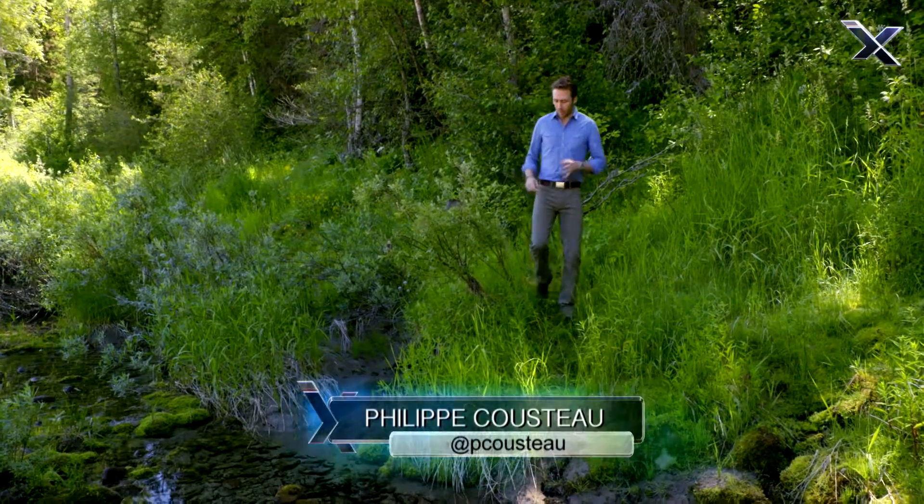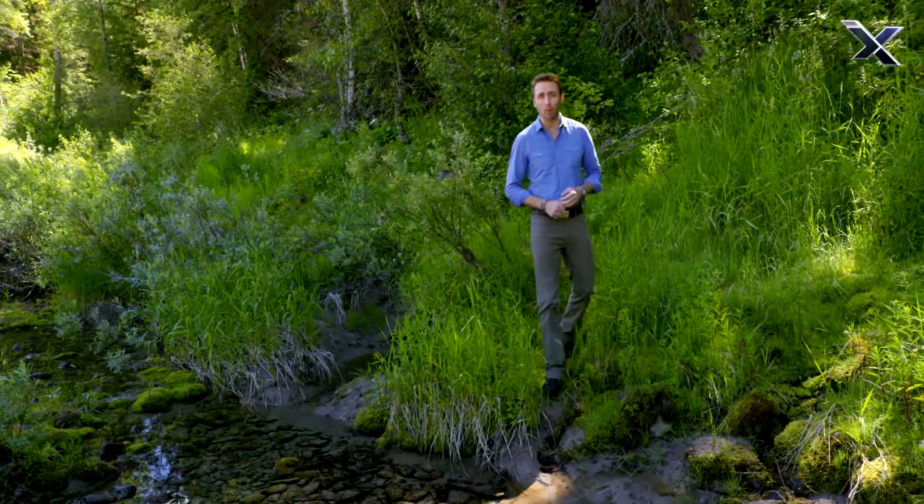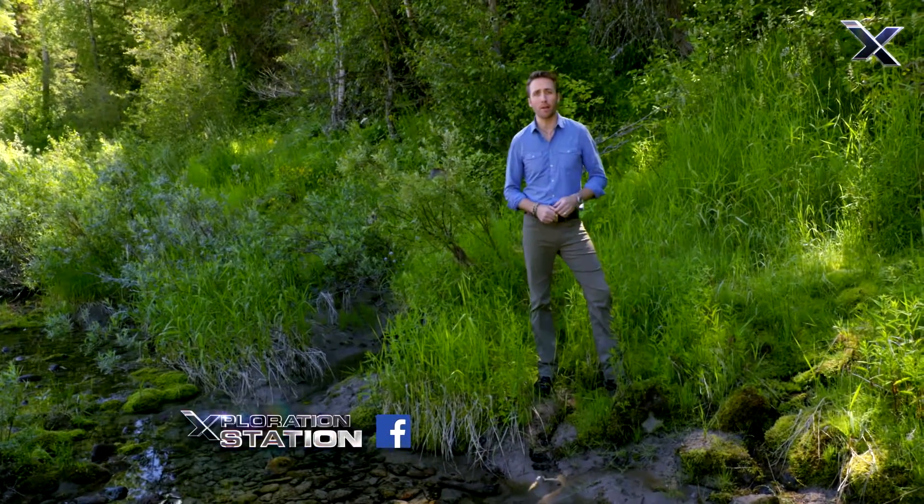Welcome back to Awesome Planet. Sometimes observing an animal in its natural habitat requires nothing more than a powerful pair of binoculars and good timing. However, in other instances, animals can be a lot more elusive.